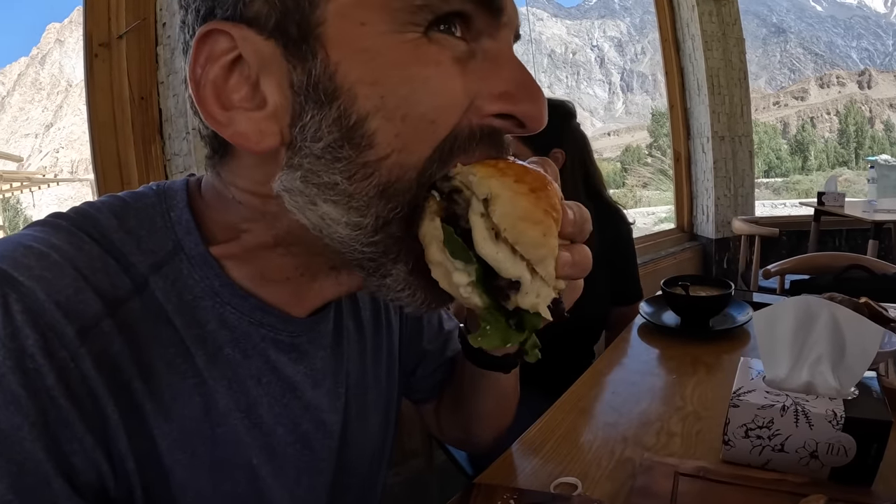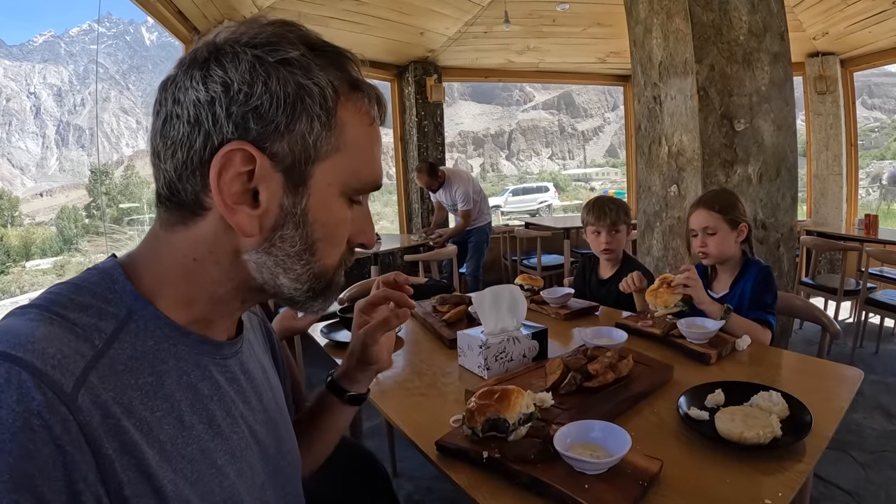First bites of a yak burger — that is definitely different than beef. The salty pepper seasoning is quite delicious. Very good — I would say excellent.